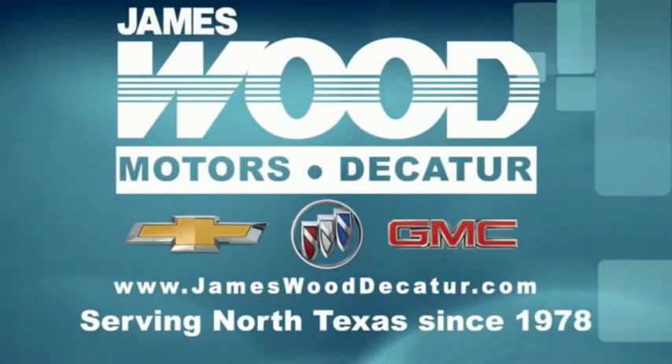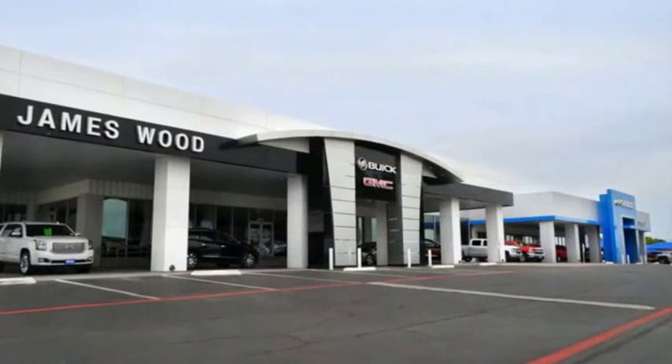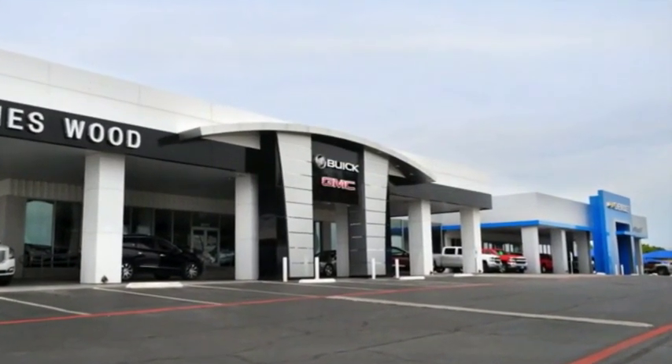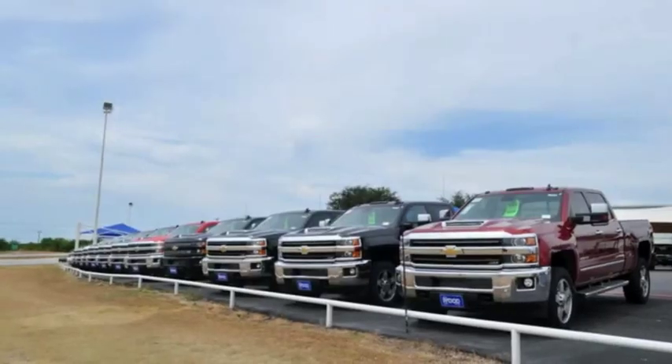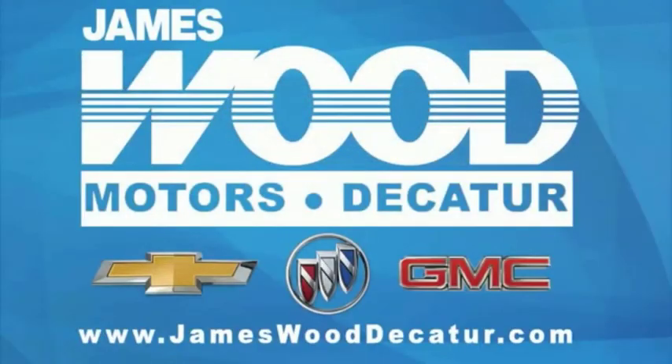We've been serving North Texas since 1978. We've built our business for nearly 40 years on treating our customers right, and are here for you for the life of your vehicle. The next time you're looking for a new or pre-owned vehicle, come visit our family at James Wood, Decatur.